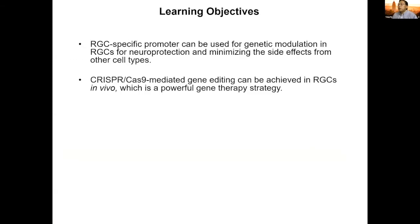The objective is that I hope to convey that the RGC-specific promoter is very useful as a research tool and also important for gene therapy targeting RGC cells specifically, to minimize side effects from other cell types. I want to show the in vivo application of CRISPR-Cas9 mediated gene editing using this special model we recently identified.